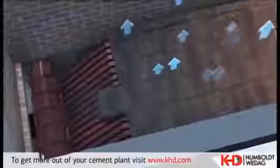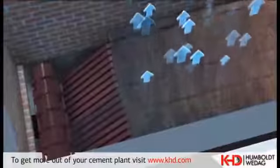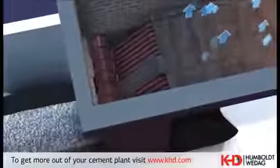De-dusting of the air exhausted from the cooler takes place in an electrostatic precipitator. From the clinker cooler, the clinker is transported by a pan conveyor with deep drawn pans to the store.